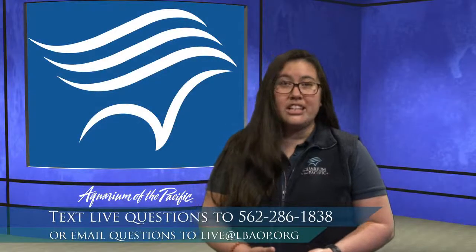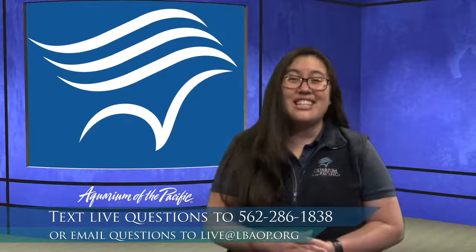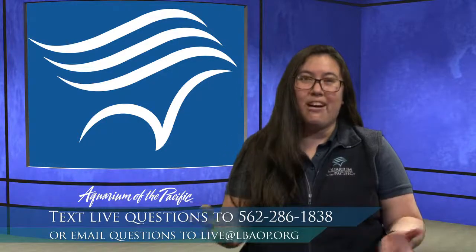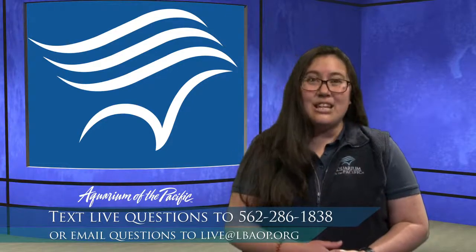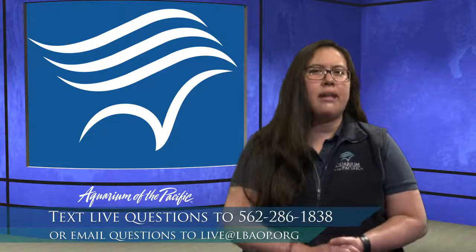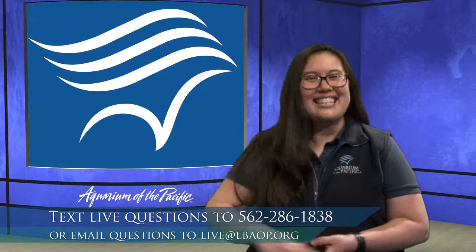Thank you so much for your questions today. We'd love to have any teachers who were watching text us at 562-286-1838 with how many students are watching today — this helps us prioritize content and understand our reach. Thank you everyone for joining us today. We'll see you for our 10 o'clock class, which focuses on planet Earth as a whole. Feel free to join us for the 10 a.m. class. Have a great day, everyone!